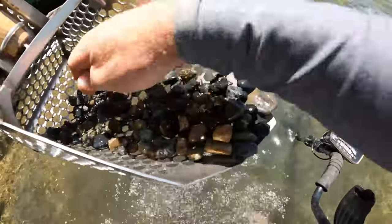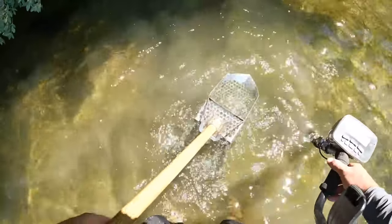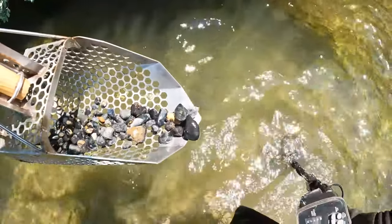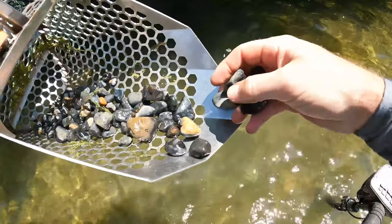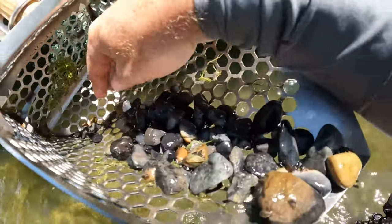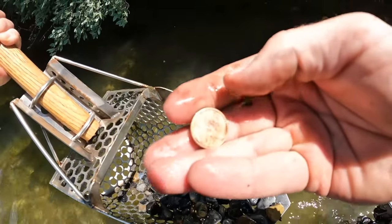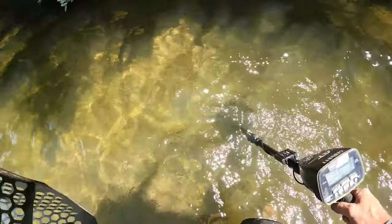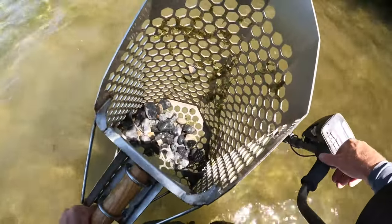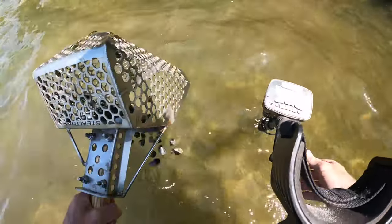Let's get a silver quarter today. There it is, way at the bottom — another penny, maybe '75 or '78. Old pull tab, this is about a 45 on the AT Pro.